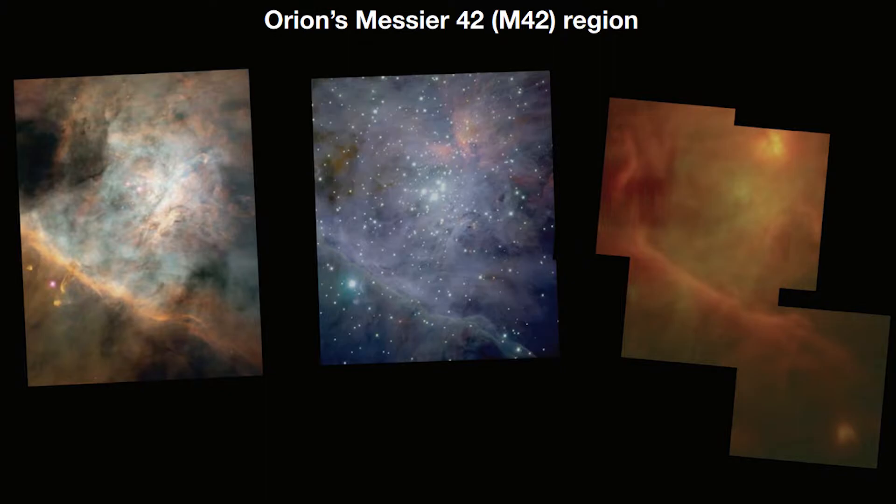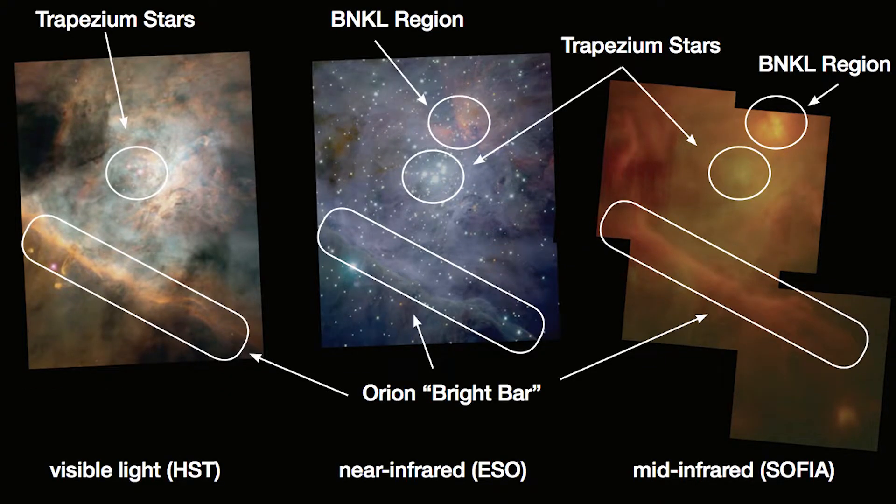Here are some pictures it took of the Orion area. The visible light is on the left, near infrared is in the center, and SOFIA is taking that mid-infrared on the far end. That gives us a better picture — and it's not just one thing. We're using all three types of telescopes together and getting the full picture, which is really cool.